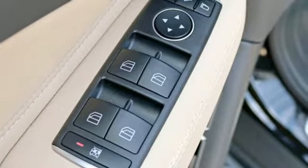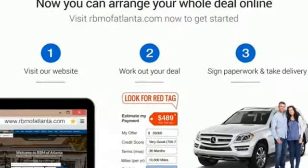This is luxury without limitations. Take this GLS for a test drive today.